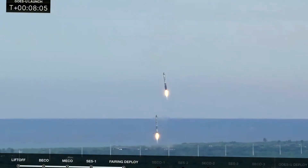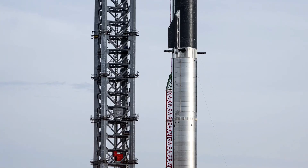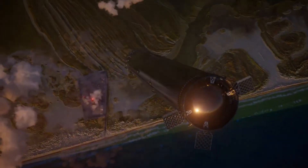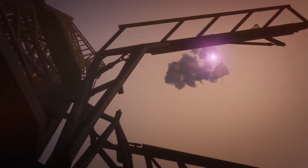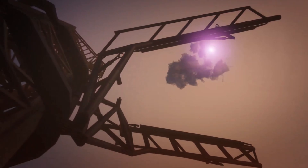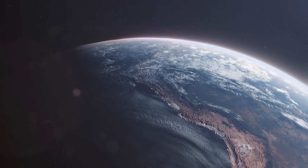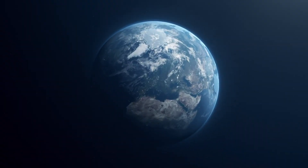With Starship's evolution from Block 1 to Block 2, and the incredible achievements in reusability marked by Booster 1067's historic 23rd landing, we're witnessing space history in the making. Each advancement — whether the new Mechazilla Tower's powerful DrawWorks motor or Starlink's expansion into Chad — brings us closer to making space access more reliable and affordable. This is truly an exciting time in space exploration.